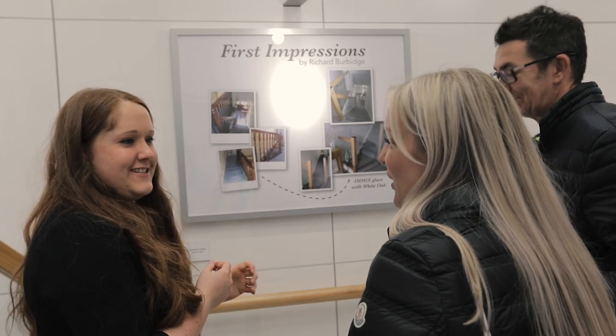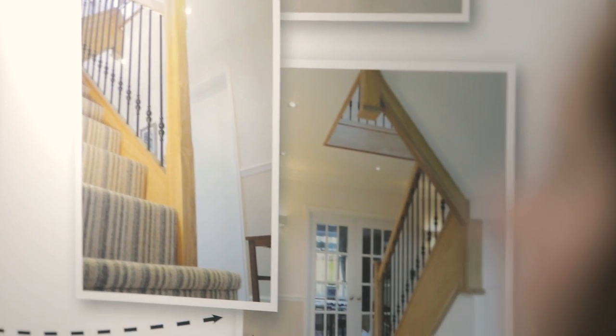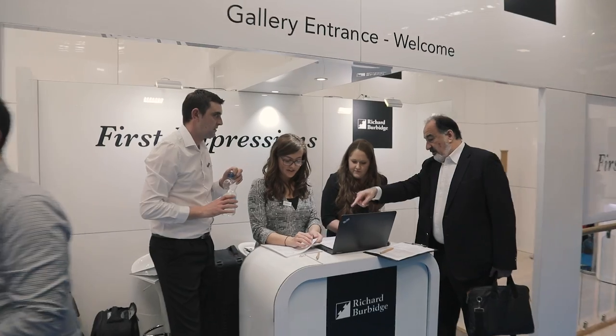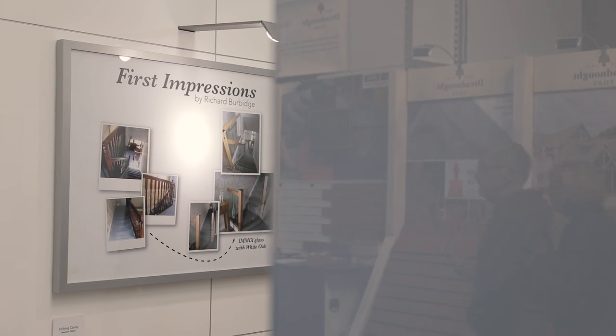The process is so simple — send us two photos and we will produce your own parts list for you to transform your first impressions. Please contact our design team to enable you to transform your first impression of your house with our Richard Burbage products.